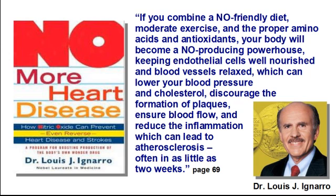Now, going back to Dr. Ignaro's book, No More Heart Disease, he also makes the following statement on page 69: 'If you combine a nitric oxide-friendly diet, moderate exercise, and the proper amino acids and antioxidants, your body will become a nitric oxide-producing powerhouse, keeping endothelial cells well-nourished and blood vessels relaxed, which can lower your blood pressure and cholesterol, discourage the formation of plaques, ensure blood flow, and reduce the inflammation that can lead to atherosclerosis, often in as little as two weeks.' End of quote.